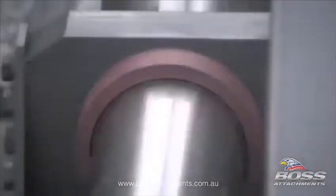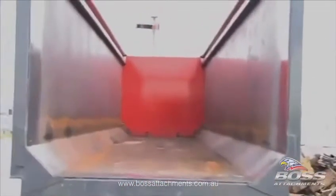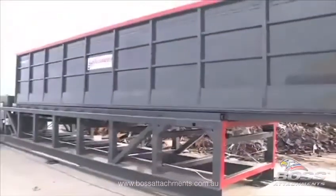The AccuLoader takes any kind of yard and turns it into a very efficient yard. It's all about efficiency. Consider the benefits, then let X-Body Equipment show you how the AccuLoader can move your business forward.